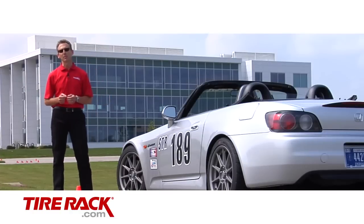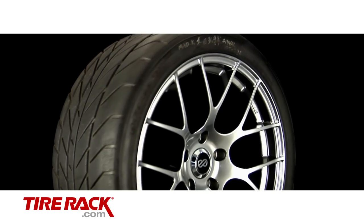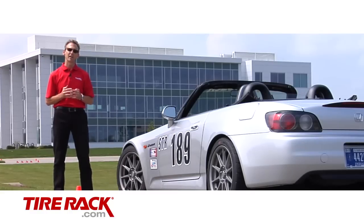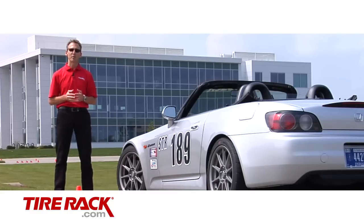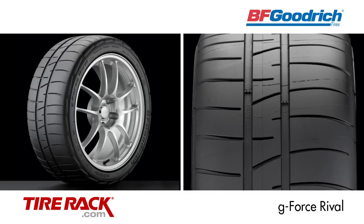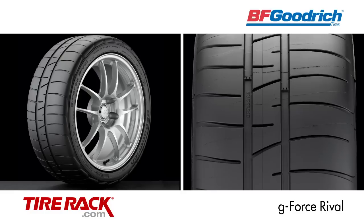All of today's Extreme Performance Summer Tires really owe their start to the old BFGoodrich G-Force T/A KD. Back in 1998 when this tire debuted, it really showed us the future of performance street tires. For a long time they were the only tire in the Extreme Performance Summer category, but it was only a matter of time before the rest of the world caught up. BFGoodrich has re-established themselves in the category with the new G-Force Rival.